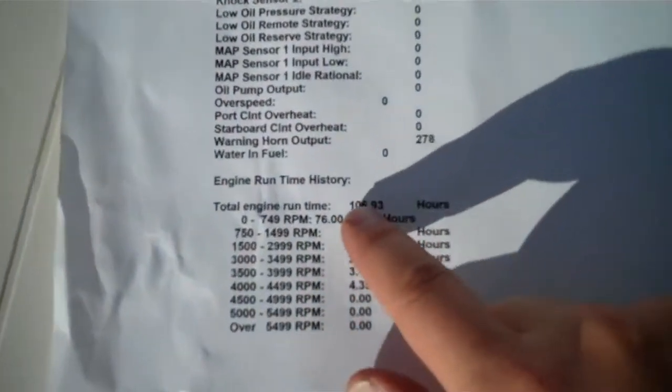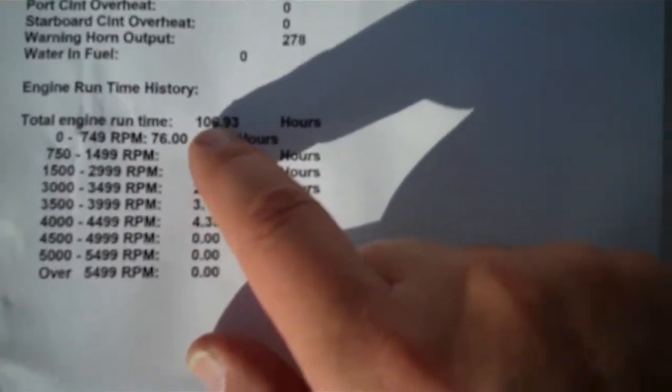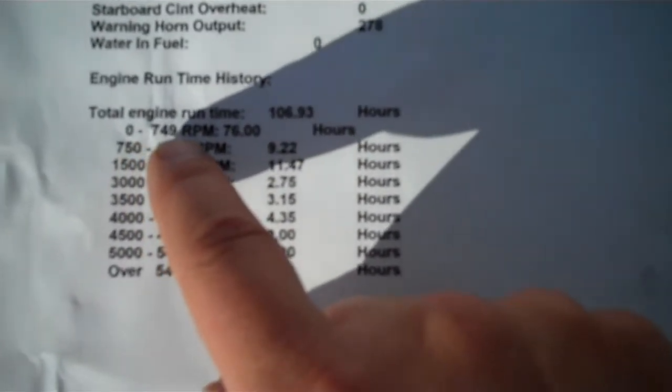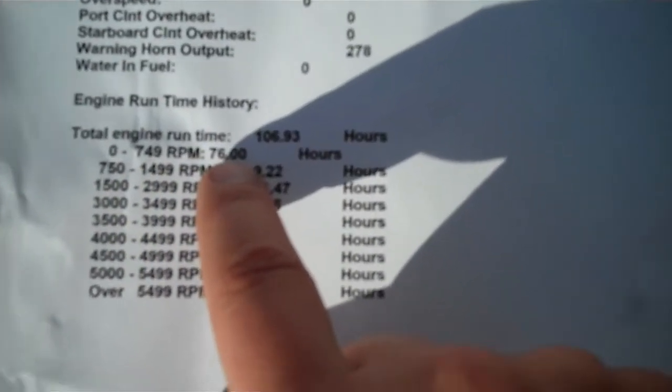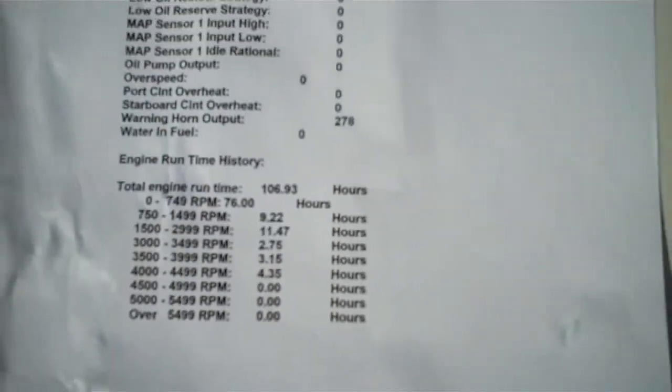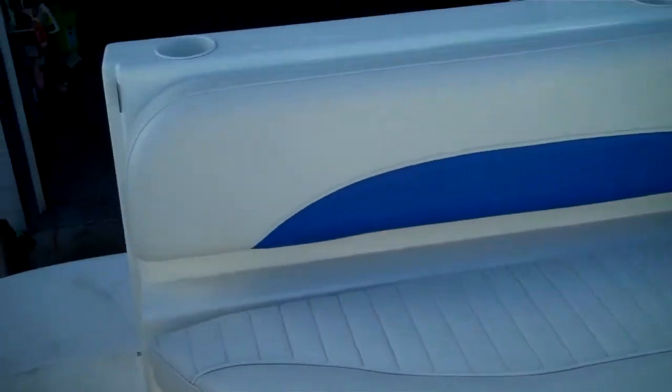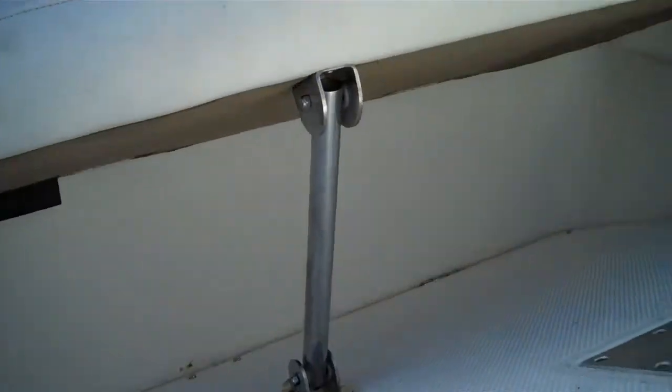Here is the MerCruiser printout. 106 total hours running time. From 0 to 749 RPMs it ran for 76 hours, so it was idling — people probably started it up and cruised through harbors at idle. So that is guaranteed engine hours.